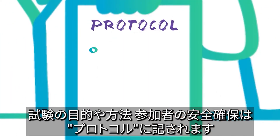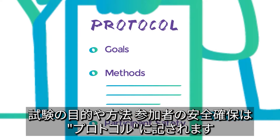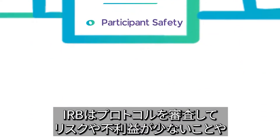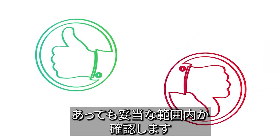The protocol describes the study's goals and methods and outlines how the participants' safety will be ensured. IRB members review the protocol to make sure that the risk of harms is as low as possible and that any potential harms are a reasonable part of the research study.